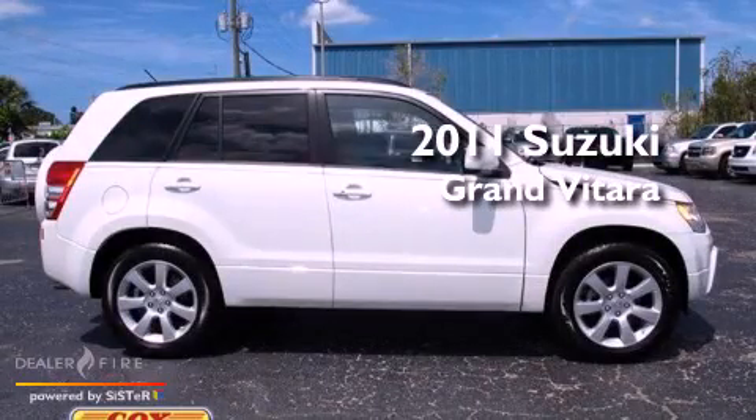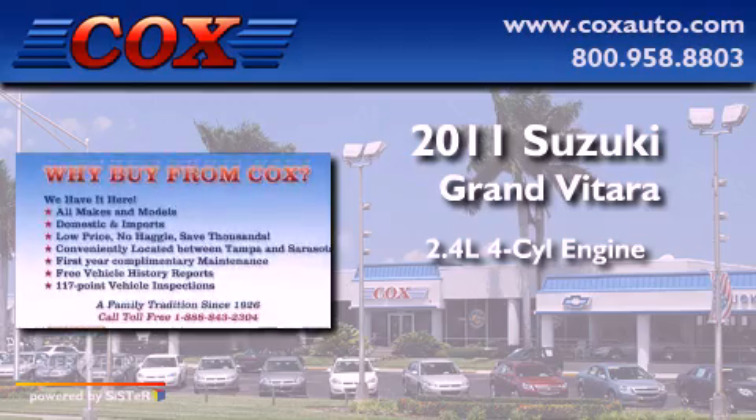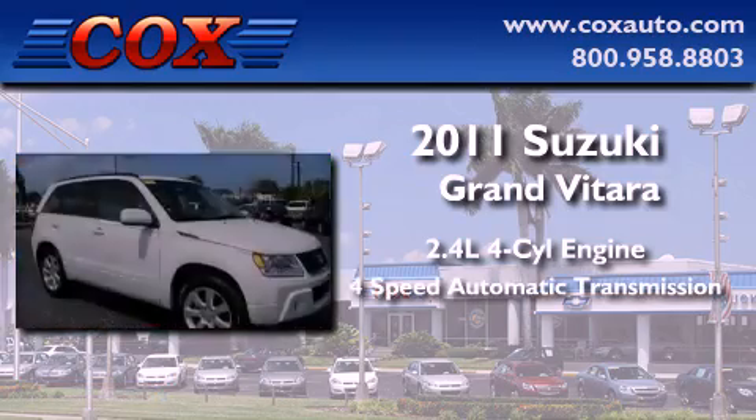This is a 2011 Suzuki Grand Vitara. It features a 2.4-liter, four-cylinder engine and a four-speed automatic transmission.